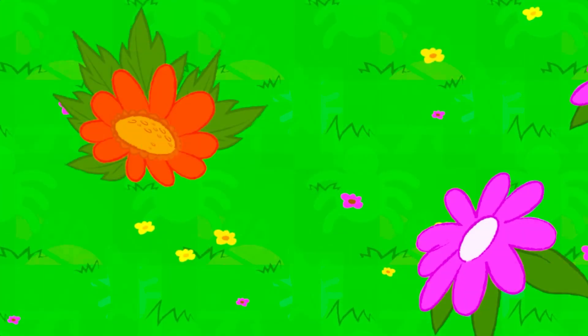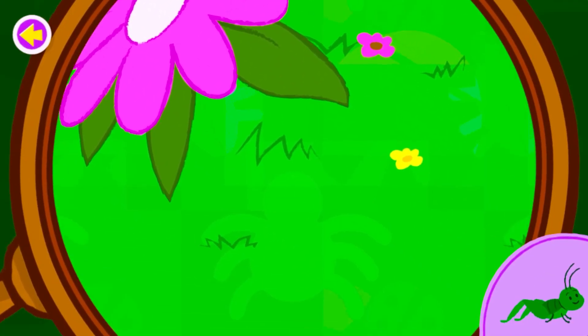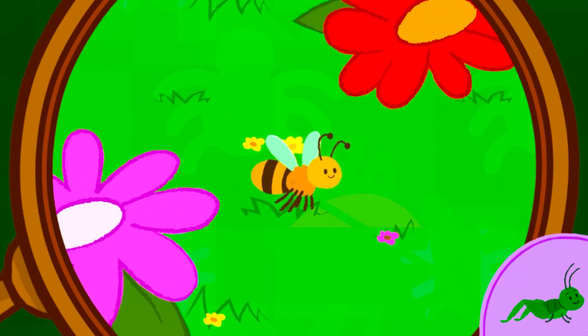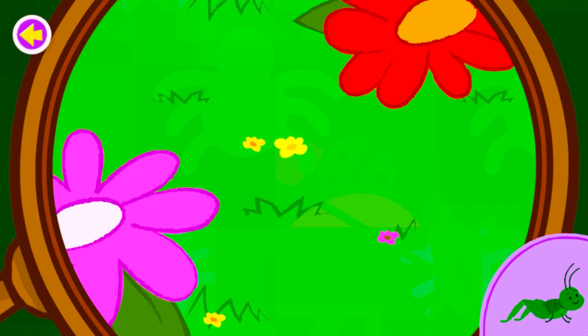A grasshopper! Oh, look. It's a bee. Want to know something cool? Honeybees gather sweet nectar and pollen from flowers.